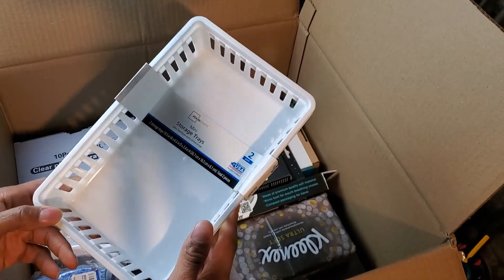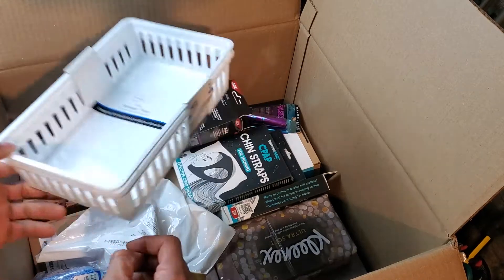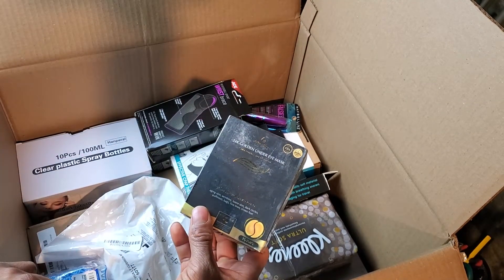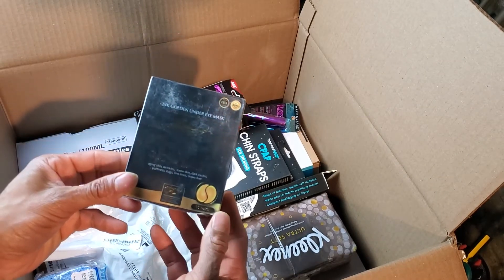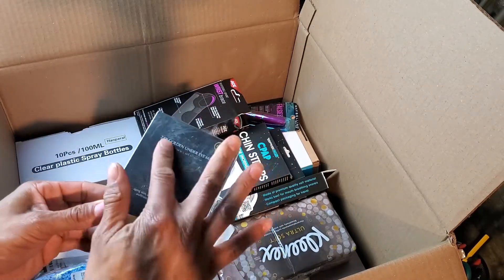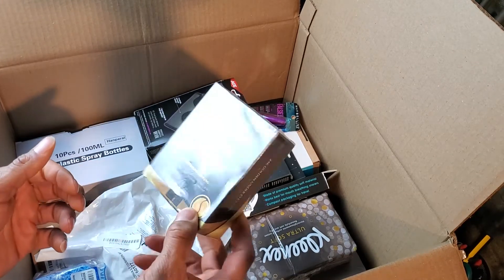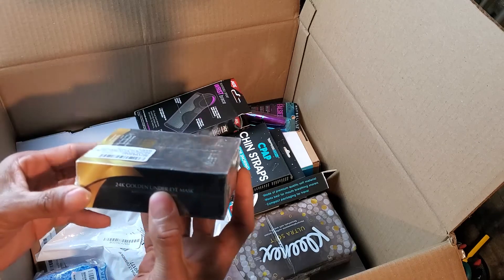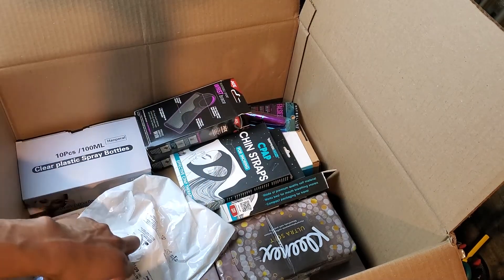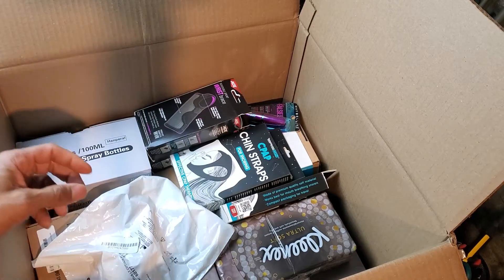Up next, some storage trays — not sure why this is in a health and beauty box, but I'll probably just keep these in my office. Then we have some 24k golden under-eye masks — I've never had these before, but stuff like this usually doesn't do too bad. There's a little dust on it from sitting in the Amazon warehouse, but it's brand new. Also some non-scratch rubber sponges.